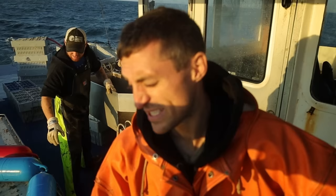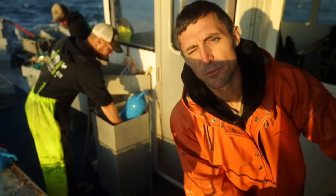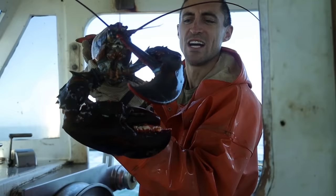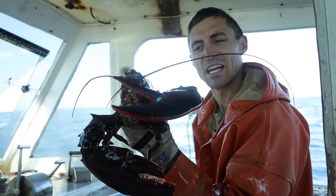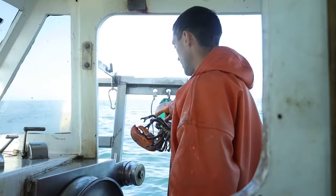60 traps into the day. You guys can sit back, get comfy, take a nap, do whatever you want to do. We'll wake you up when we catch something cool. We got a nice oversize - not real big, but a six pounder or so. He's oversized, so they're protected. We can't keep them once they get over five inches.